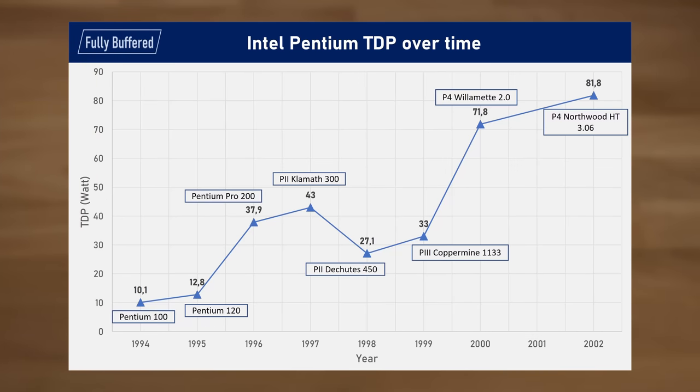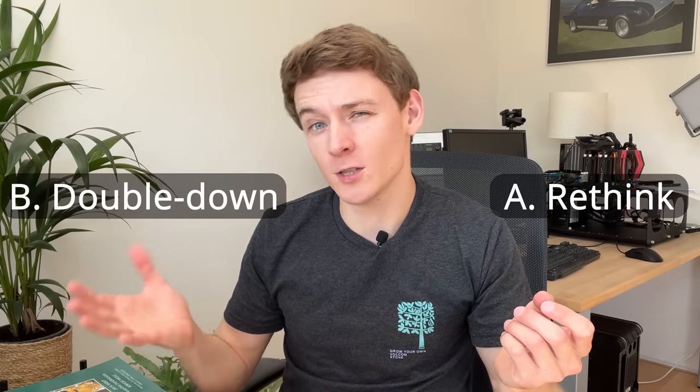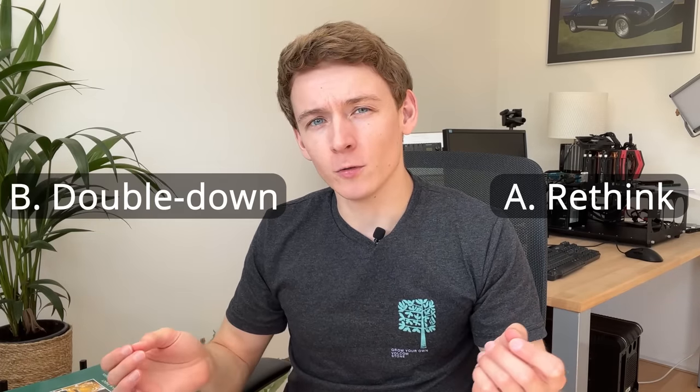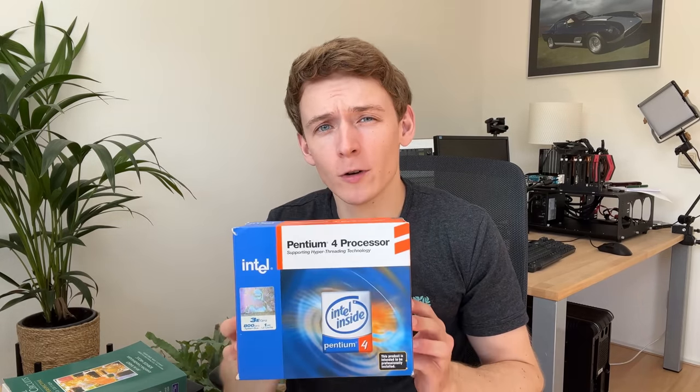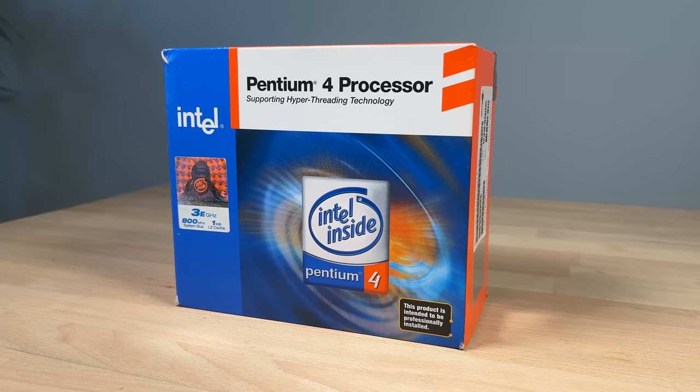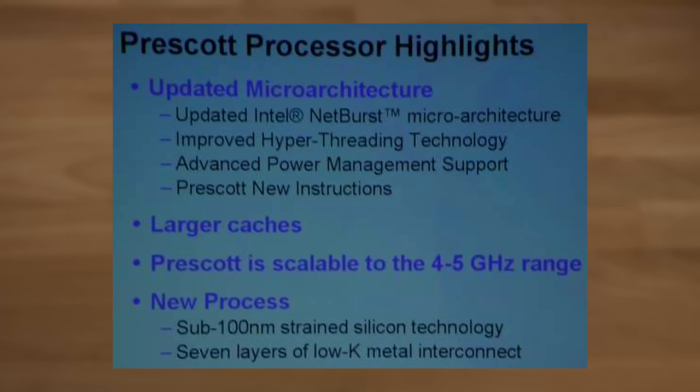But for a moment, let's take a step back. You're Intel, circa 2003, and in two generations of CPUs you've nearly tripled their power consumption. What do you do — rethink your strategy, or double down on it? Well, during the Intel Developer Forum 2003 we got the answer, as Intel presented Prescott with a whopping 31 pipeline stages, quoting a frequency of 4 to 5 GHz.